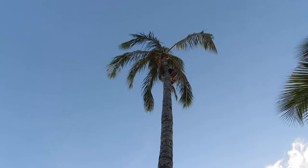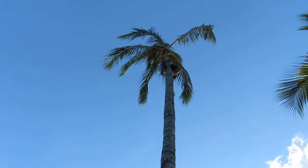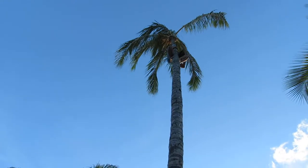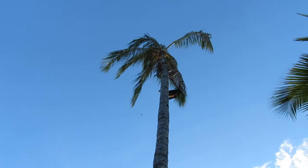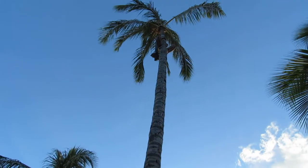Everybody on the loose! Let's go! One of these island blossoms — this is the shower of flowers!